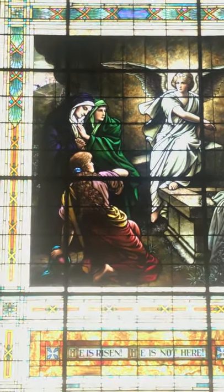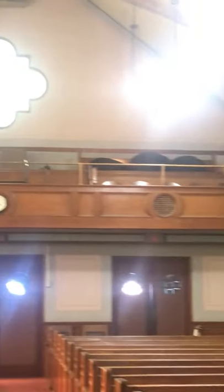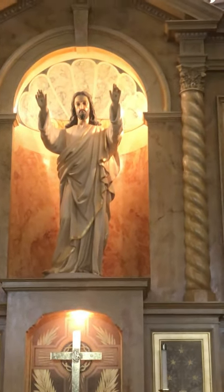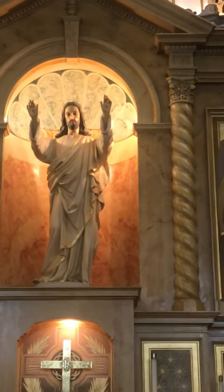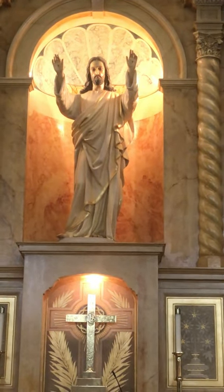Well, I hope you enjoyed our little tour of the windows here at Emmanuel's historical sanctuary. This church was built in 1923, so these windows have been here a very, very long time, along with this altar. So boys and girls, remember — Jesus loves you, and even if he is not in the tomb, which is a good thing, he is with you always. Bye bye for now.